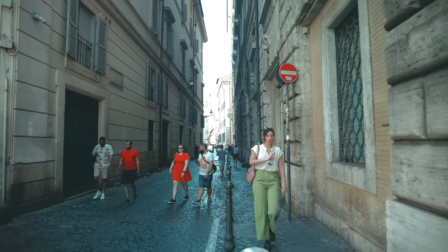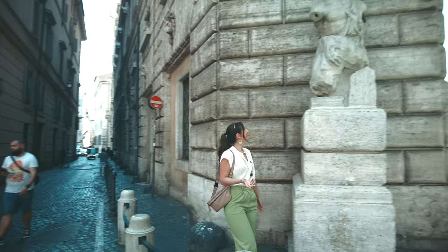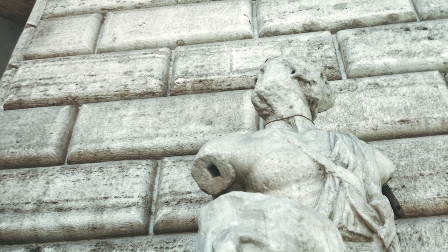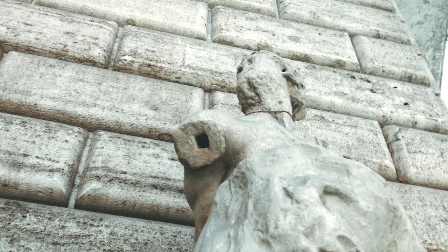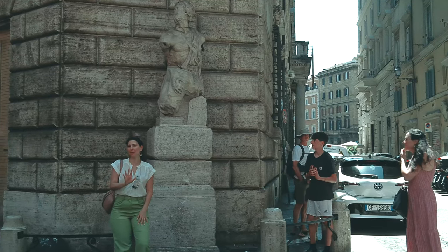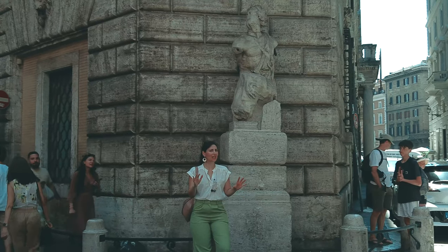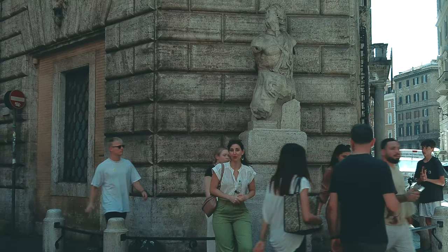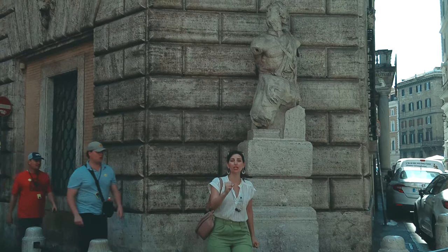I'm about to show you something really cool. Did you know that sculptures could talk? Just around the corner, in Piazza di Pasquino, you will find this ancient and inconspicuous sculpture. His name is Pasquino, and he is one of Rome's six so-called talking statues. In the past, the Romans would fix anonymous complaints and satirical comments against authorities to the base of certain sculptures, thereby making them a kind of spokesperson for the people of Rome. Although he once adorned the ancient stadium of Domitian, today he is the voice of the Roman people.